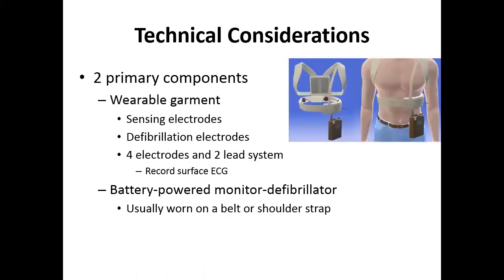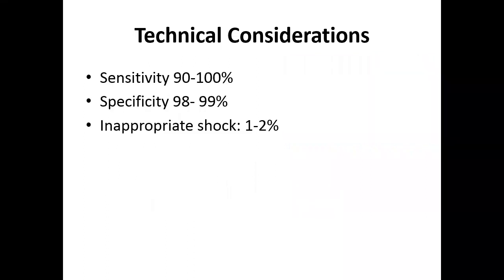The LifeVest has two primary components: a wearable garment with sensing electrodes and defibrillation electrodes — four electrodes and two lead systems — and a battery worn at the belt or shoulder strap. The sensitivity of arrhythmia detection is about 90 to 100%, specificity is 98 to 99%, and inappropriate shocks have been reported in just 1 to 2% of patients.